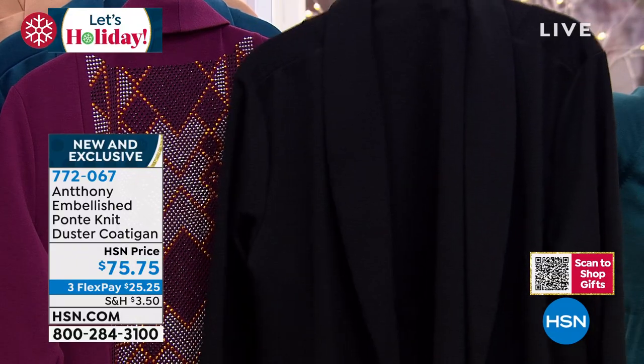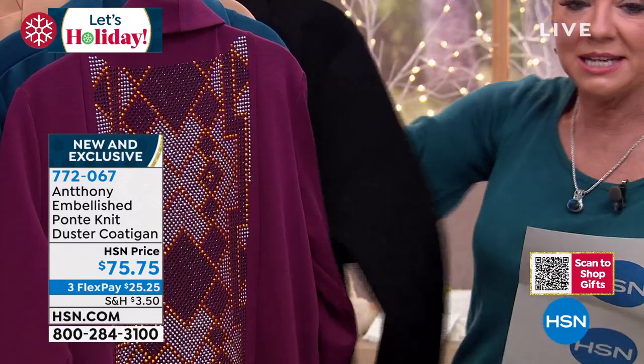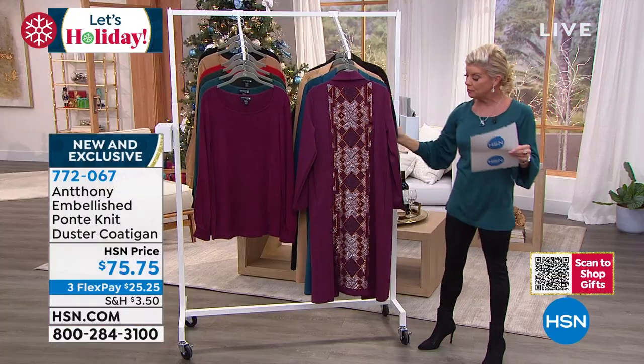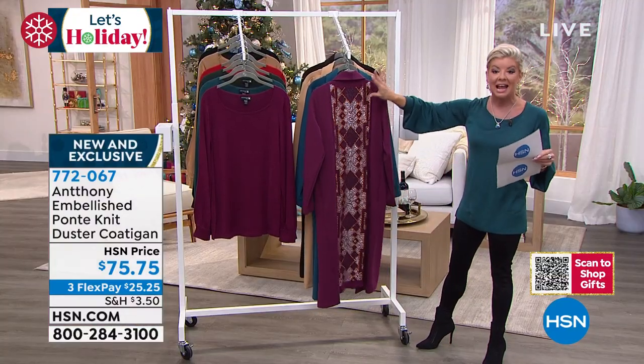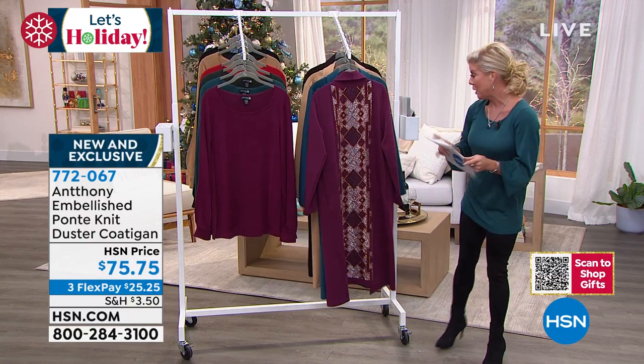Approximately about 29 inches in length. It's 95% poly, 5% spandex, 100% washable. Just wash on delicate and lay to dry because of the beautiful detail in the embellishment in the back.